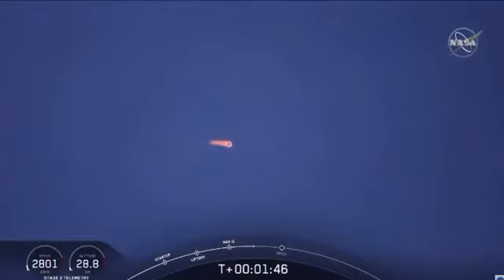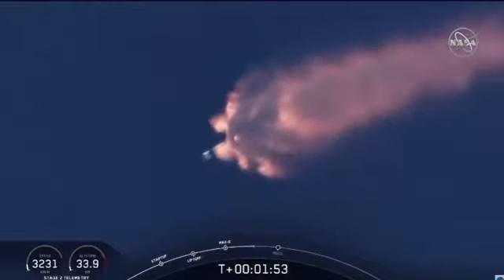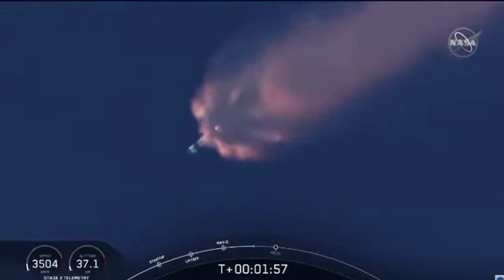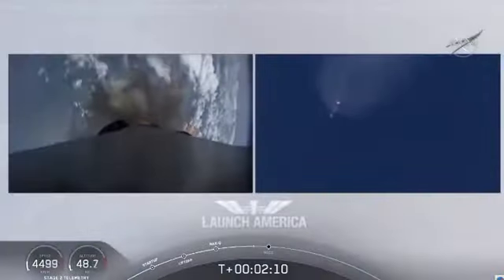We've heard the call-out for MVAC engine chill — that's getting the MVAC engine ready to light. That'll come at about 2 minutes 44 seconds into flight. Right now everything continuing to look good. Next major event coming up is the triple: we'll have main engine cutoff of the nine first-stage engines, stage separation, and then ignition of the second-stage engine to continue to carry astronauts into orbit.